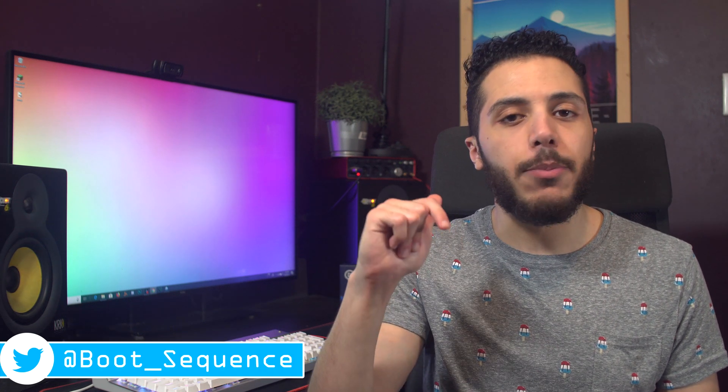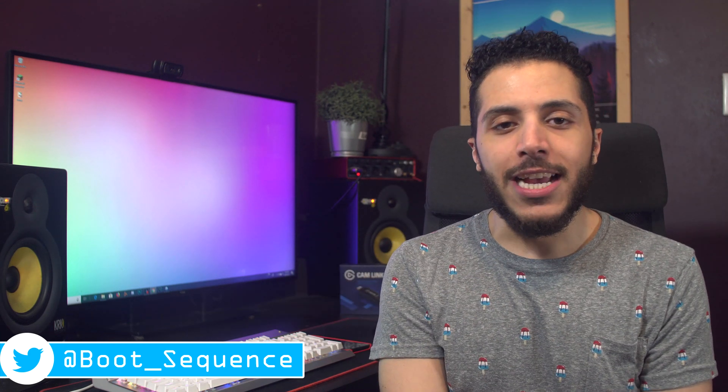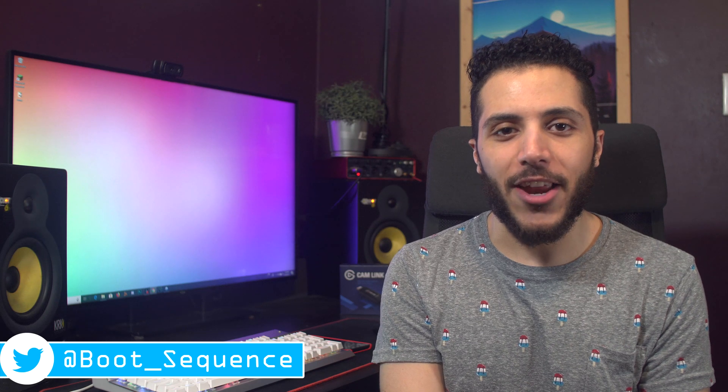Anyways guys, that is pretty much it for the news today. Hopefully you've enjoyed. If you've got any comments or questions, don't hesitate to put them down below — I'll be there all day responding. As usual, you can click right here to see the latest video, and right here to subscribe to the channel. Stay frosty, my dudes, and I'll see you on the next one.